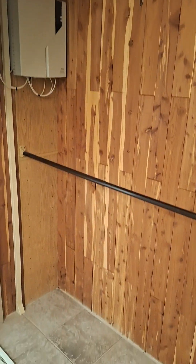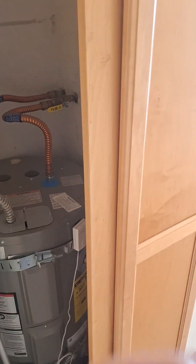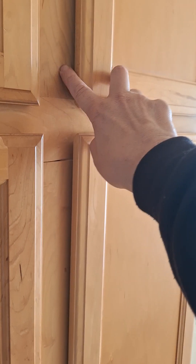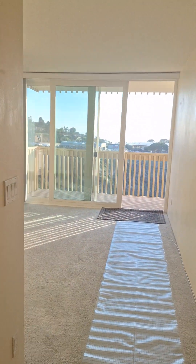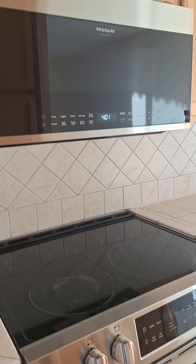Back in the hallway, there looks to be an internet connection or alarm sitting up there. You have closets right here — looks like this is where your water heater is. In the closet above, there's more storage space for towels.